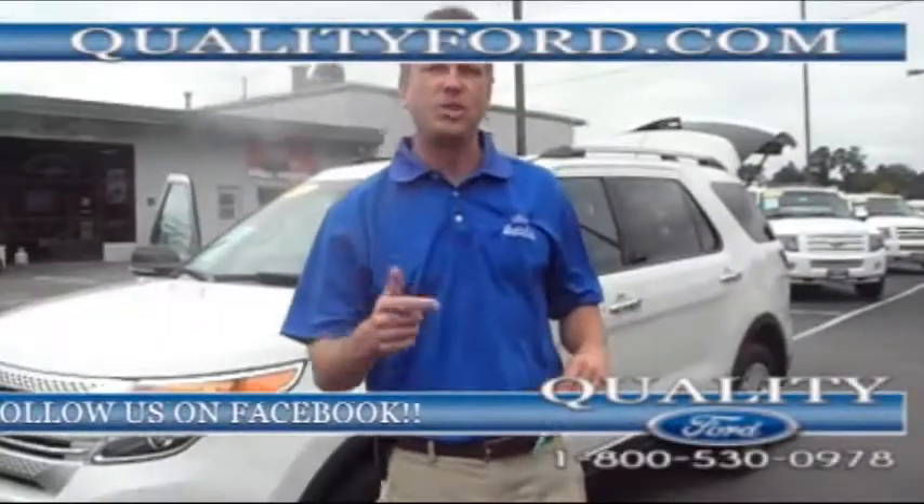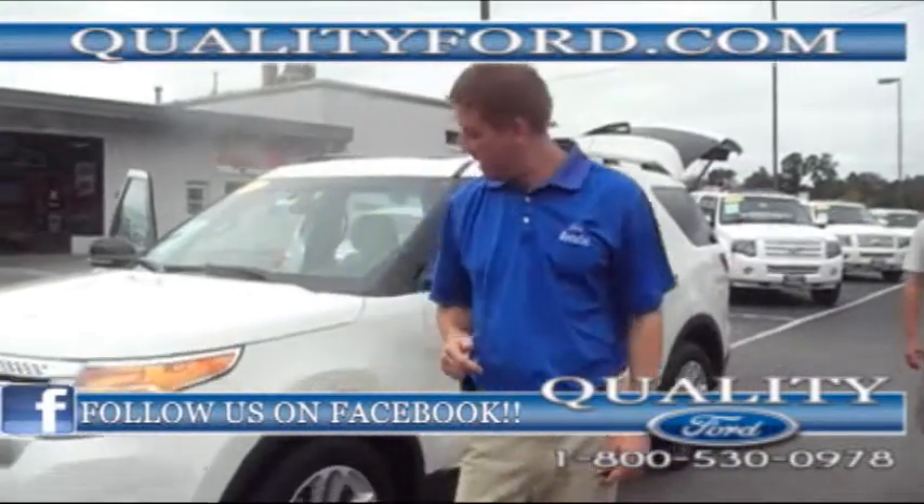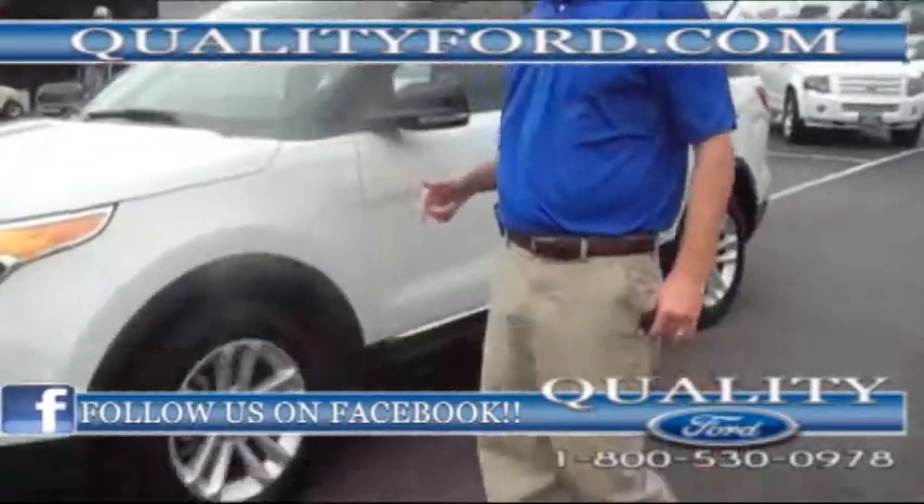Hey folks, Barrett Kent, Quality Ford. Thanks for checking in. We've got a nice 2012 Explorer front wheel drive. Guess what? She's got some nice equipment and she's priced less than new ones. Check this out.